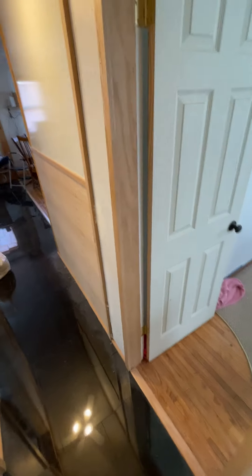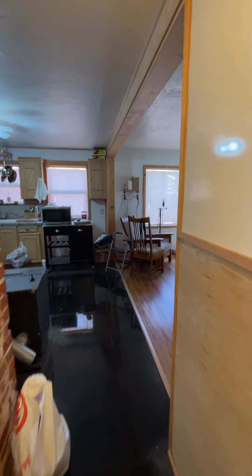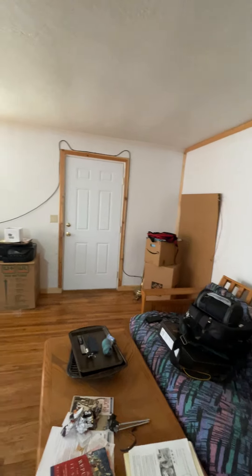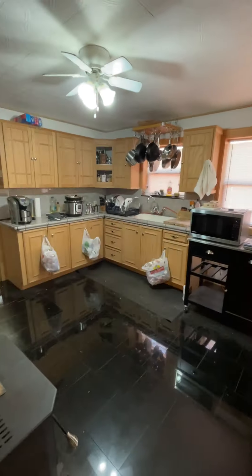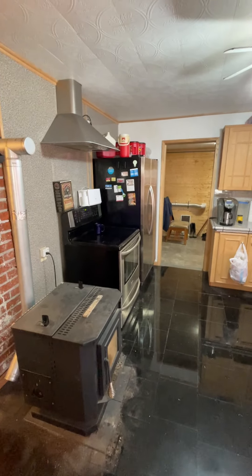And that's about it for the house. If you have any questions, give Barbara a call, or you can contact me directly. Going through the front room and the kitchen — that's the front door. There is a wood stove here and a freestanding range.